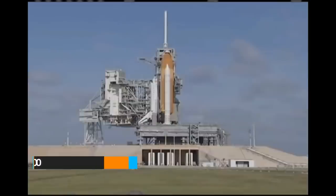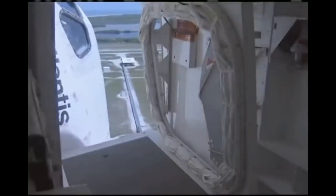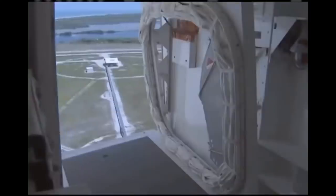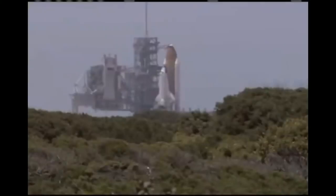At T-7 minutes 24 seconds, the command is given to retract the orbital access arm. Should there be an emergency requiring the crew to leave the orbiter, the arm can be repositioned in about 15 seconds. At T-5 minutes, the commander of the shuttle is given the go to start the orbiter's auxiliary power units, or APUs. These produce pressure for the shuttle's hydraulic system.